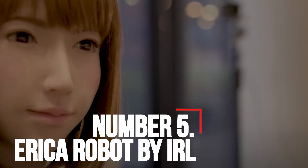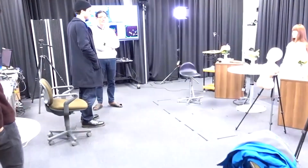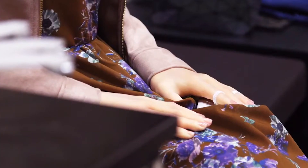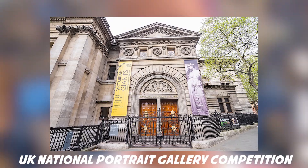Number 5: Erica, Robot by IRL. Erica, another attractive humanoid robot, made her debut in 2015. She is an advanced android designed as a platform to study human-robot interaction. She not only understands natural language but has a synthesized human-like voice and can display a variety of facial expressions. Erica actually stands for Erato Intelligent Conversational Android. In 2016, a portrait of her sketched by Maija Tami, a Finnish photographer, secured third place in the UK National Portrait Gallery competition.